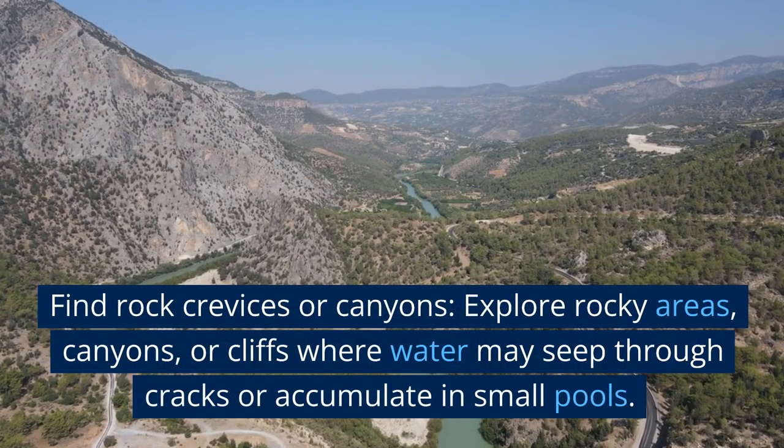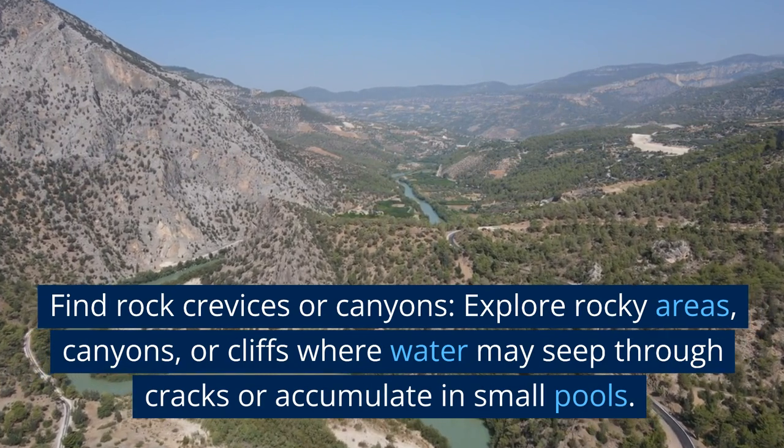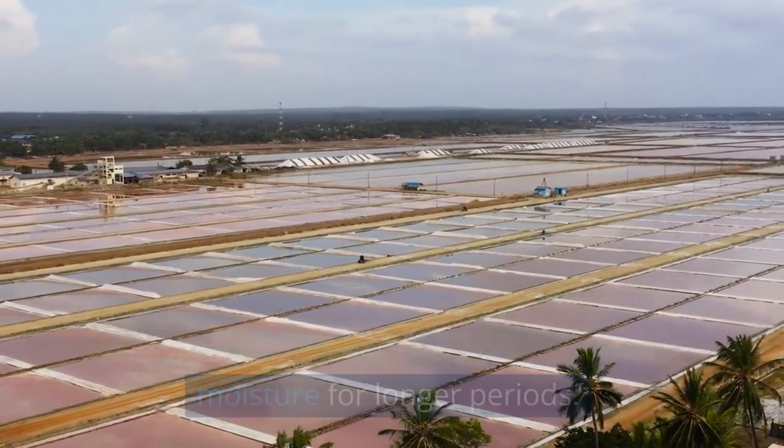Find rock crevices or canyons. Explore rocky areas, canyons, or cliffs where water may seep through cracks or accumulate in small pools. Check shaded areas as they tend to retain moisture for longer periods.